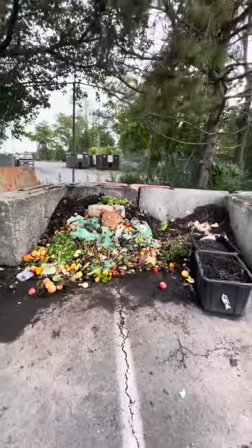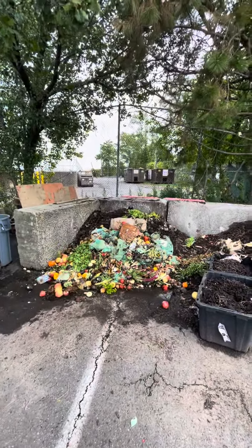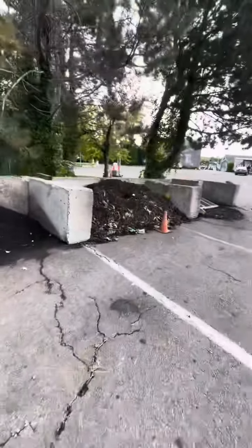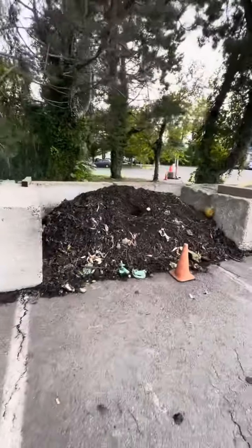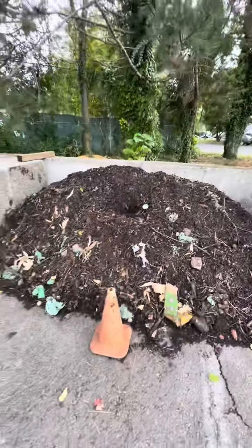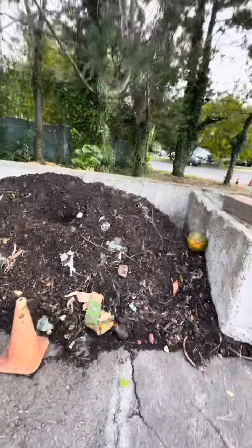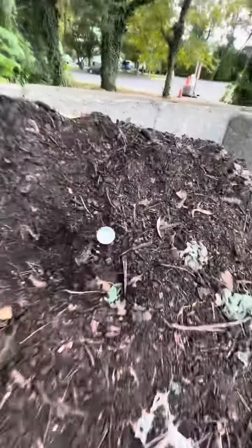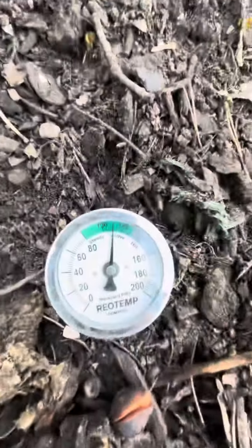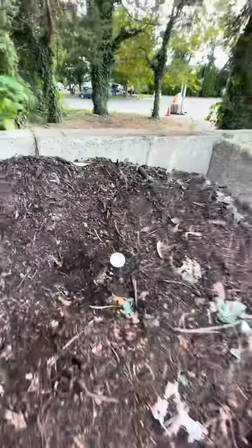In Bay 1 we add fresh food residuals, and in Bay 3 here we have a pile that's been going since May or March, and as you can see everything's breaking down. The bags are breaking down. We have an internal temperature of 110 degrees, and this indicates to us that the microbes are active and working.